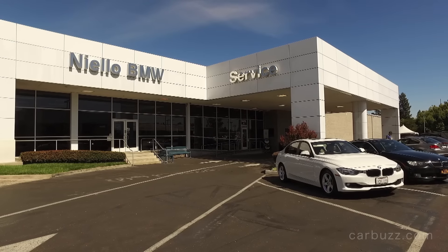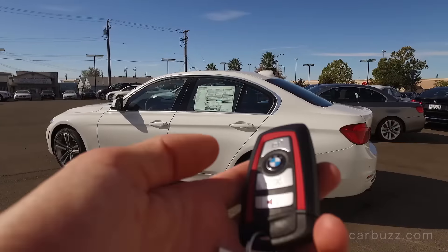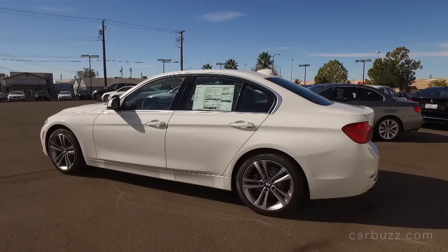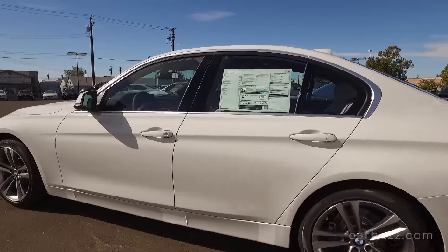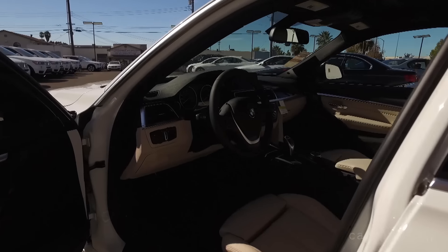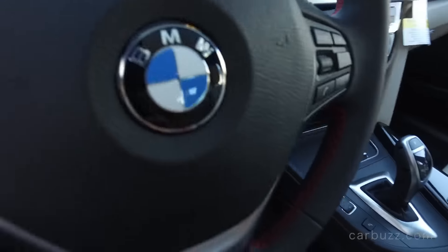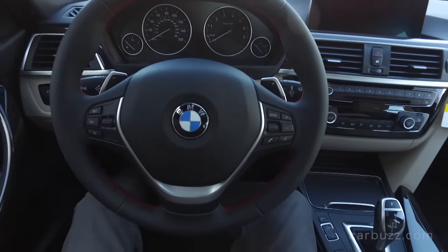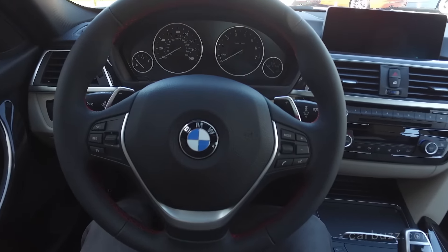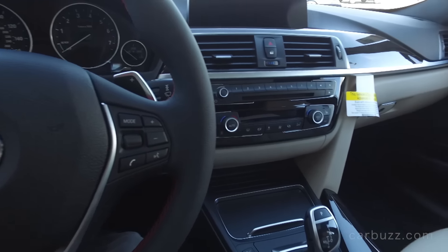I want to thank Neo BMW for letting us come on down and film today. The BMW 3 Series - specifically, this is a 330i - but I'll get more into trims and different engines as we go throughout the review. Just to give you some brief 3 Series history: the 3 Series first launched in 1975, and it's still considered the benchmark premium sports sedan on the market.